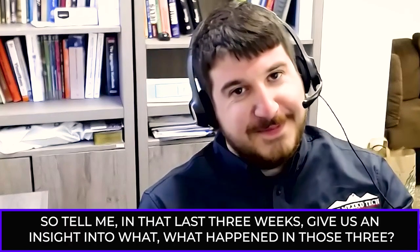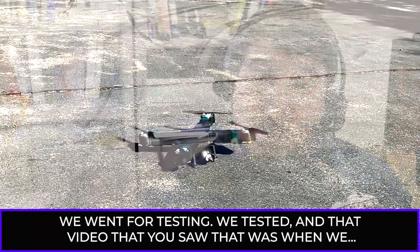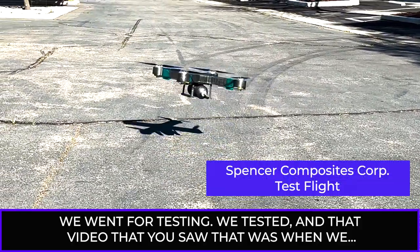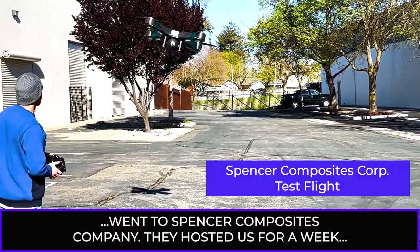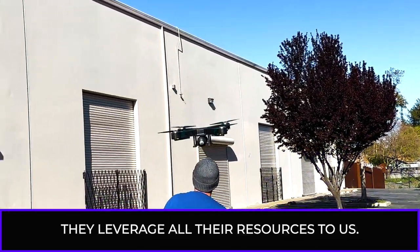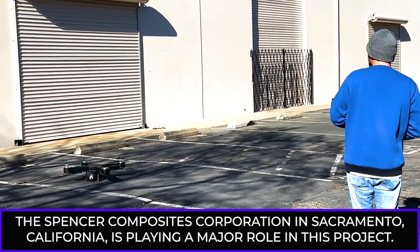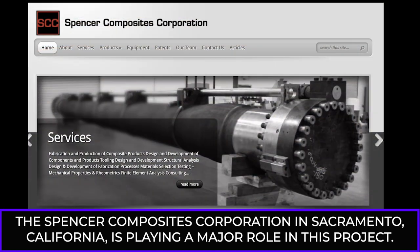In those last three weeks, we went for testing. We tested — that was the video you saw — when we went to Spencer Composite Company. They hosted us for a week and we tested the drone there. Big thanks to them; they leveraged all their resources to us. The Spencer Composites Corporation in Sacramento, California is playing a major role in this project.